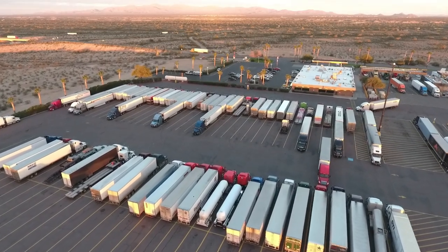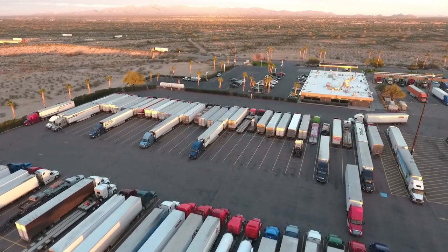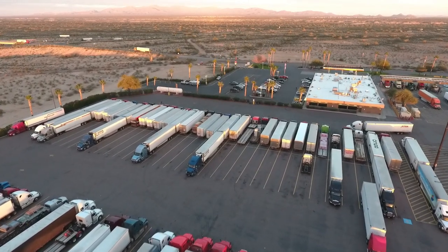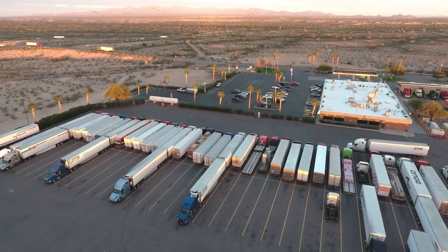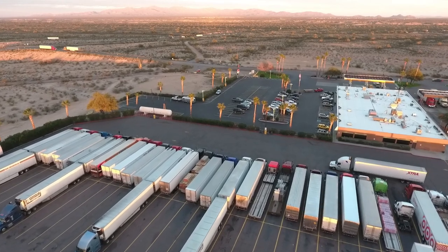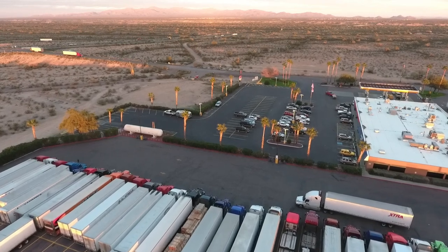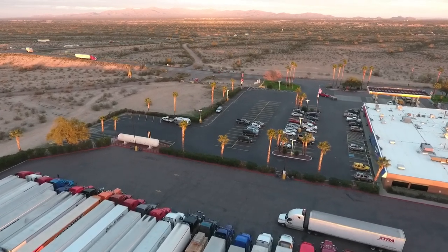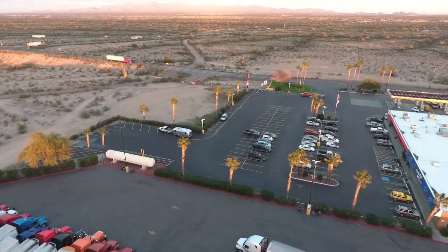Another option for showering outside your RV would be truck stops. A lot of truck stops have shower facilities, and I believe they can cost anywhere from as low as $5 up to $12 or so. A lot of RV travelers do use truck stop showers — we haven't done that ourselves, but some truck stops really pride themselves on having nice clean facilities because it's an important service for truck drivers.